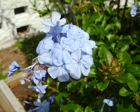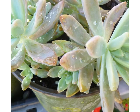Blue Daze next. Notice those beautiful blue flowers. This one is a succulent. And I just can't think of what it's called at the present time — you'll have to ask forgiveness.